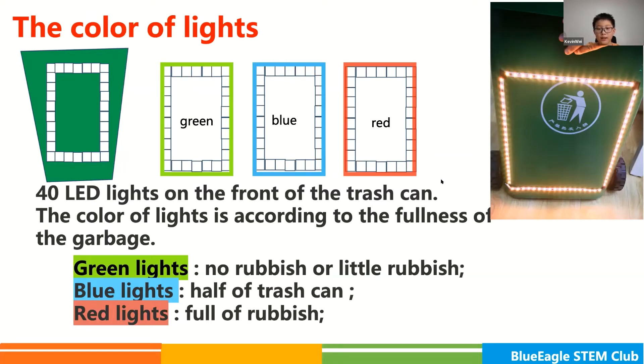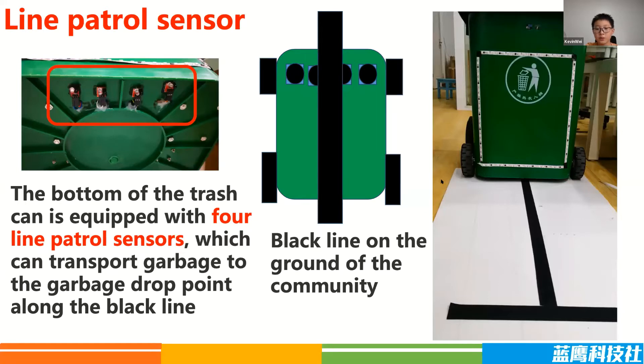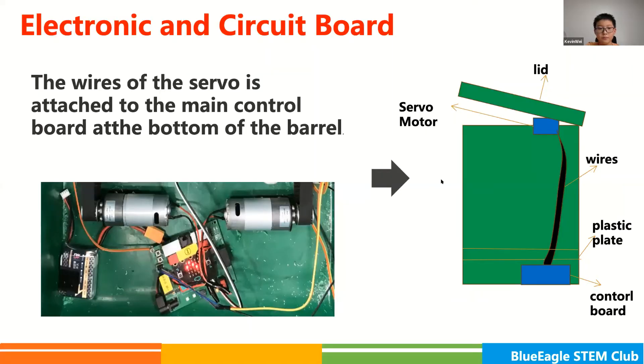The bottom of the trash can is equipped with four-line patrol sensors, which can transport garbage to the garbage drop point along the black line on the ground of the community. The wires of the servo are attached to the main control board at the bottom of the barrel. Because the actual working environment of the trash can is very bad, I made a protection system. Each of my wires is covered with a plastic tube to prevent the trash from damaging the wires. The driving structure in the bucket and the main control board are also covered with a plastic plate to prevent the garbage from affecting the trash can.